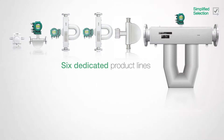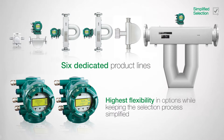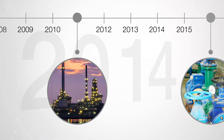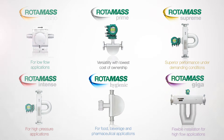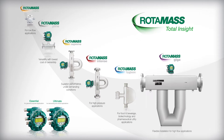Rotomass offers six dedicated product lines with two specialized transmitters, allowing the highest flexibility and options while keeping the selection process simple. Over the past decade, the need for more highly specialized multivariable Coriolis flow meters has increased as customers face more challenging application requirements across a variety of industries. The Rotomass line was designed specifically to help customers overcome these challenges.